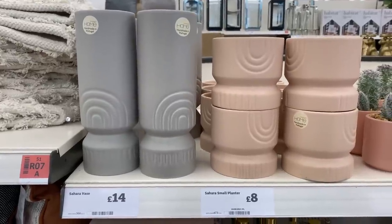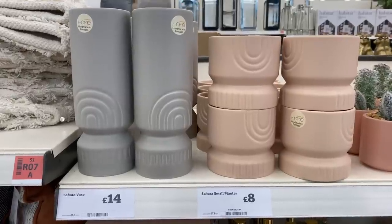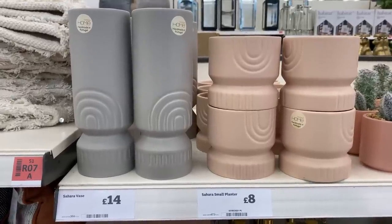Moving on, we've got some more vases — these are very attractive as well. These are from the Sahara range; they're quite modern and artistic, don't you think?